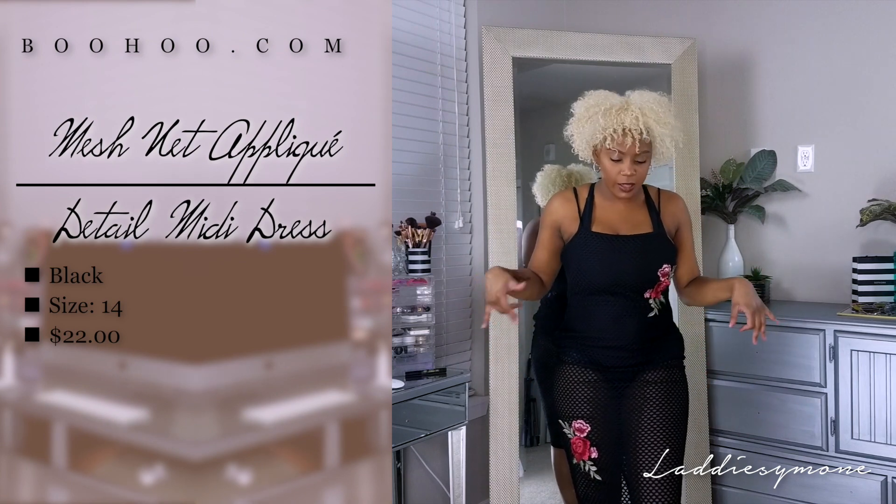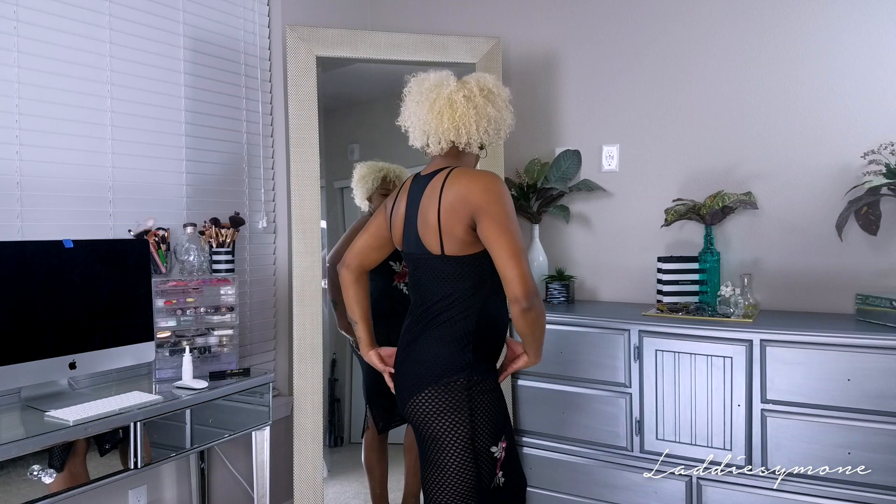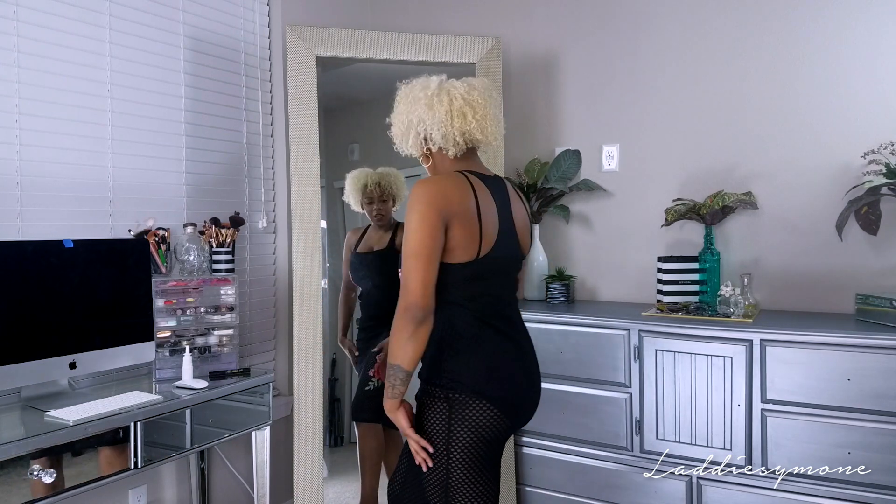The next outfit is this mesh dress and I absolutely hate this type of mesh. I'll get a little closer so you guys can see how big the mesh is - it looks really, really cheap. It does have a little bodysuit situation. It's very invasive down there and this whole vibe of this dress just feels uncomfortable. It's really ill-fitted at the top. I thought it was going to be more of the smaller mesh material like the shirts, but it's actually very thick and not flattering to me. I think I would give this to my little sister.